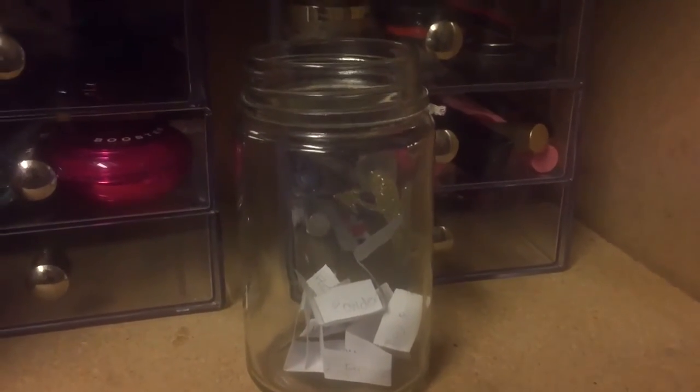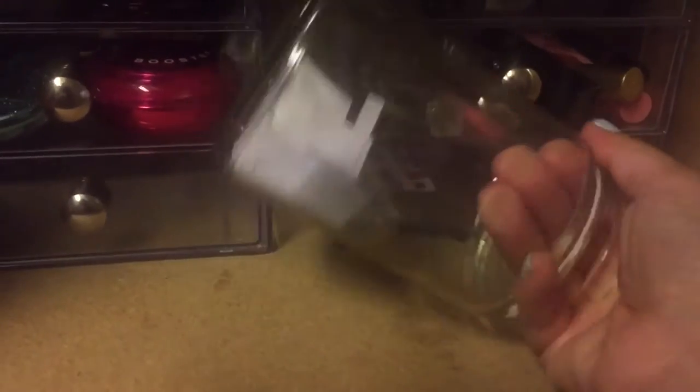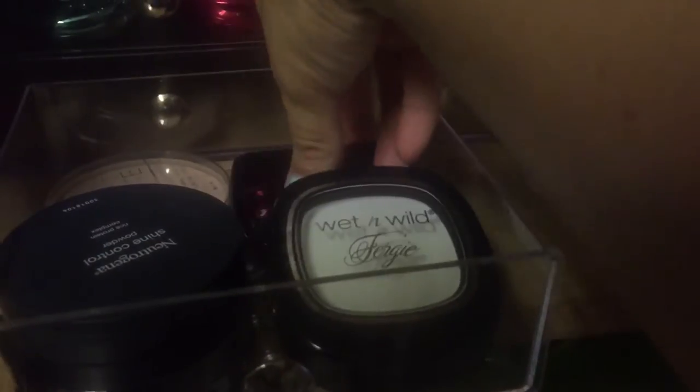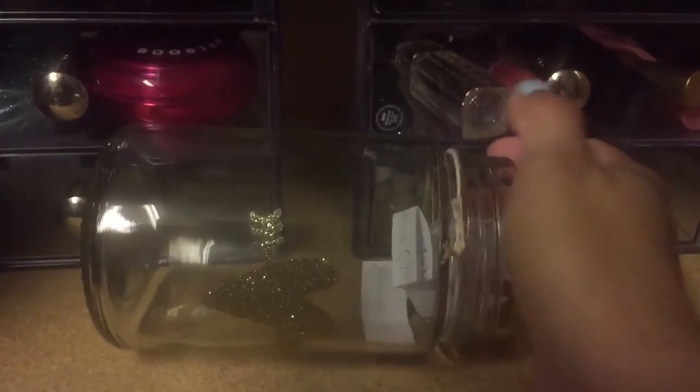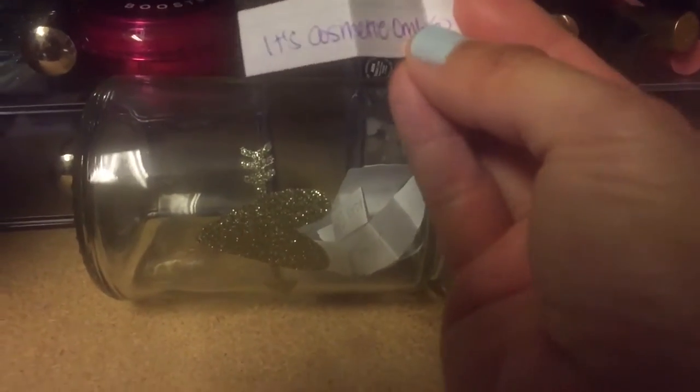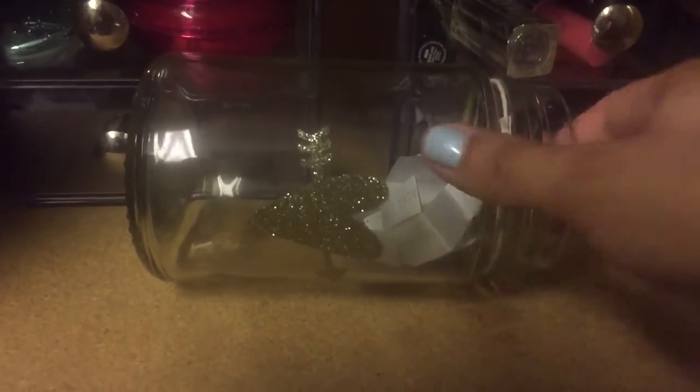Okay, so next is a bronzer and a powder. This one is the Ambient Powder — I haven't used that one in a while. And then the bronzer is the IT Cosmetics Ombré Bronzer, right here.